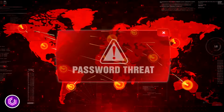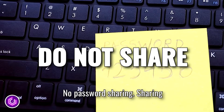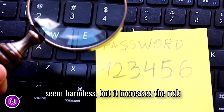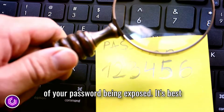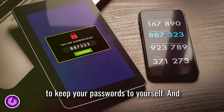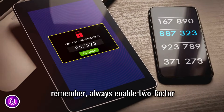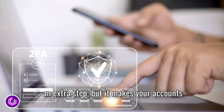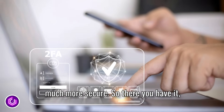Tip number five: no password sharing. Sharing passwords with friends or family might seem harmless, but it increases the risk of your password being exposed. It's best to keep your passwords to yourself. And remember, always enable two-factor authentication wherever possible. It's an extra step, but it makes your accounts much more secure.